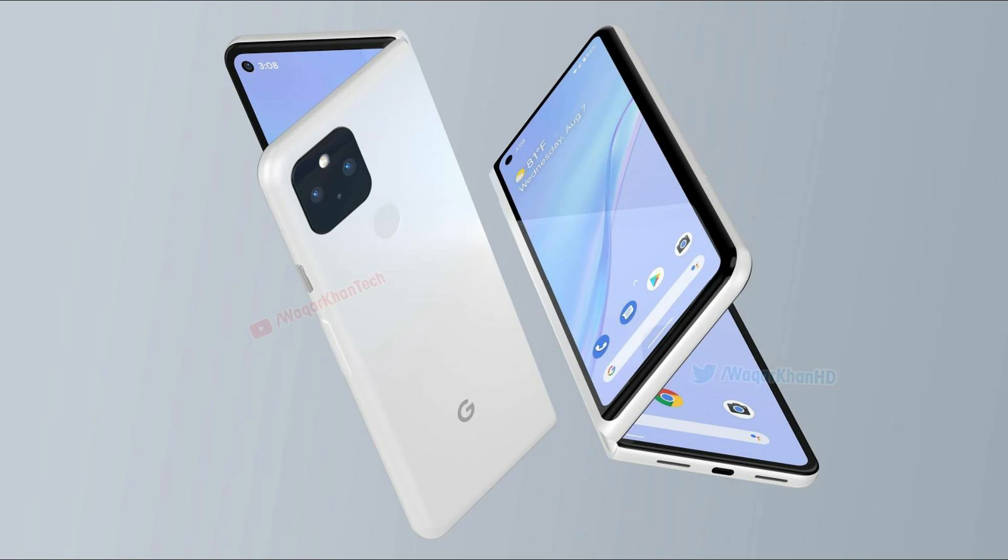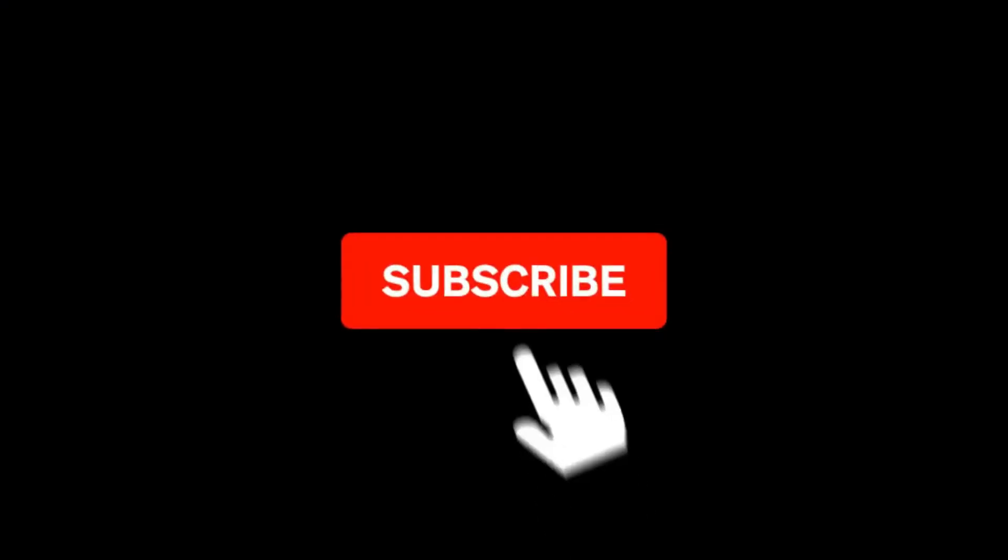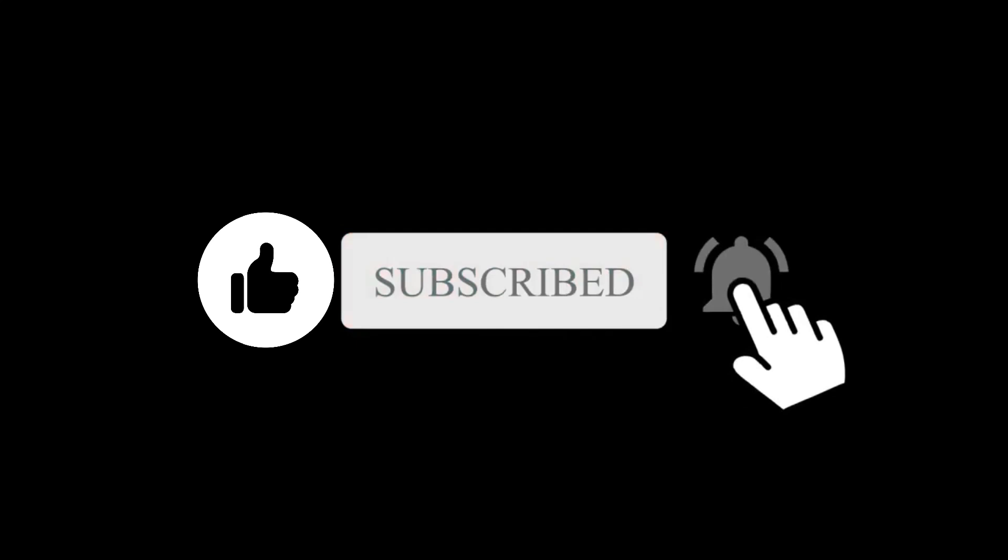What are your thoughts on this? Let me know in the comment section. Feel free to subscribe and I will see you in the next one.